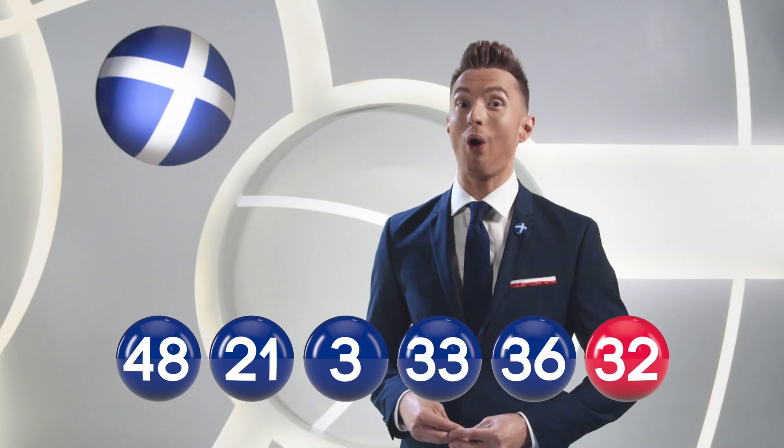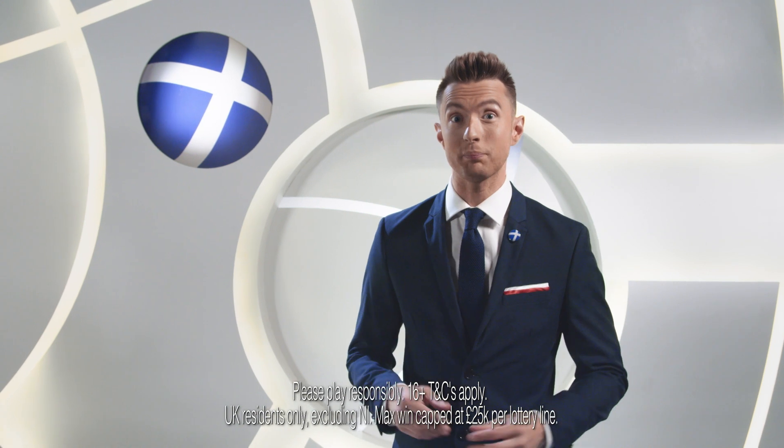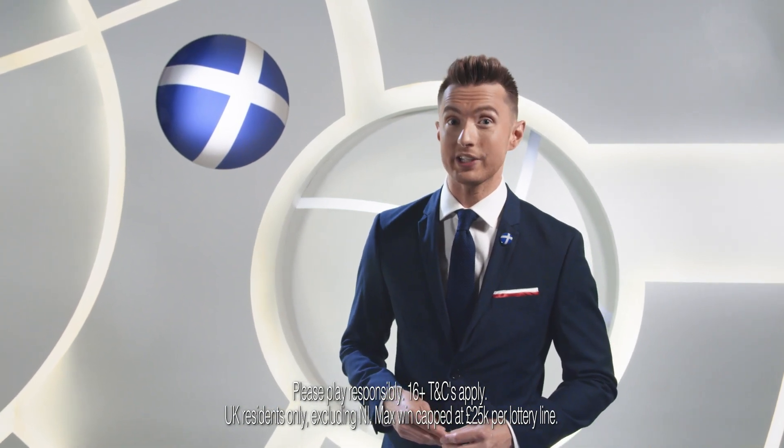Congratulations to all our winners. It's only £1 to play for your chance to win our £25,000 jackpot. So don't forget to go online to buy your tickets or subscribe at scottishchildrenslottery.com.